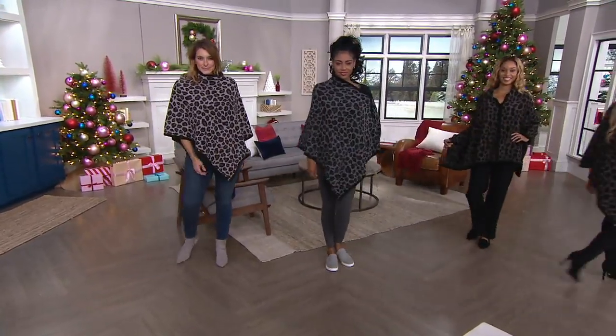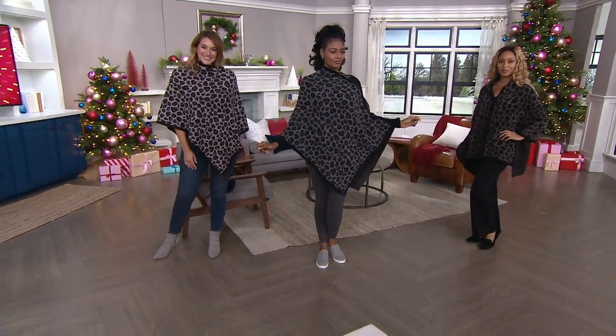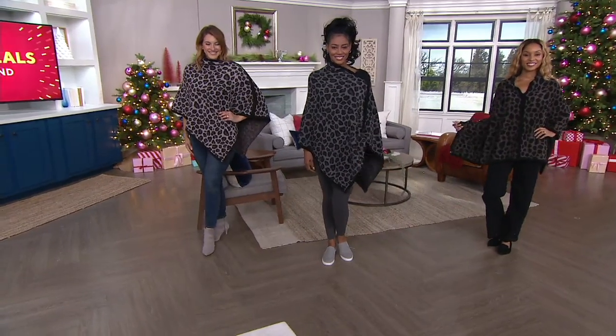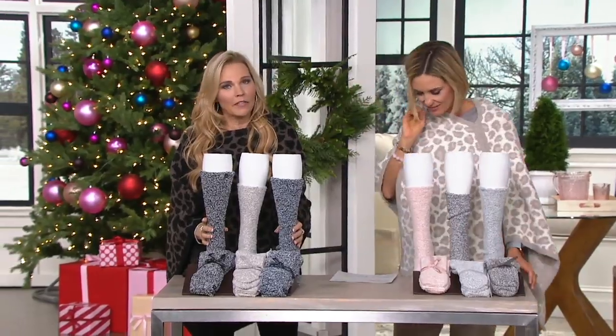I've only got two minutes to show you this next one, but really just buy it. It's QVC.com — get it because it's socks and you need them and they're $15. These are my — I have to say it's hard for me to pick — but these are my favorite socks.